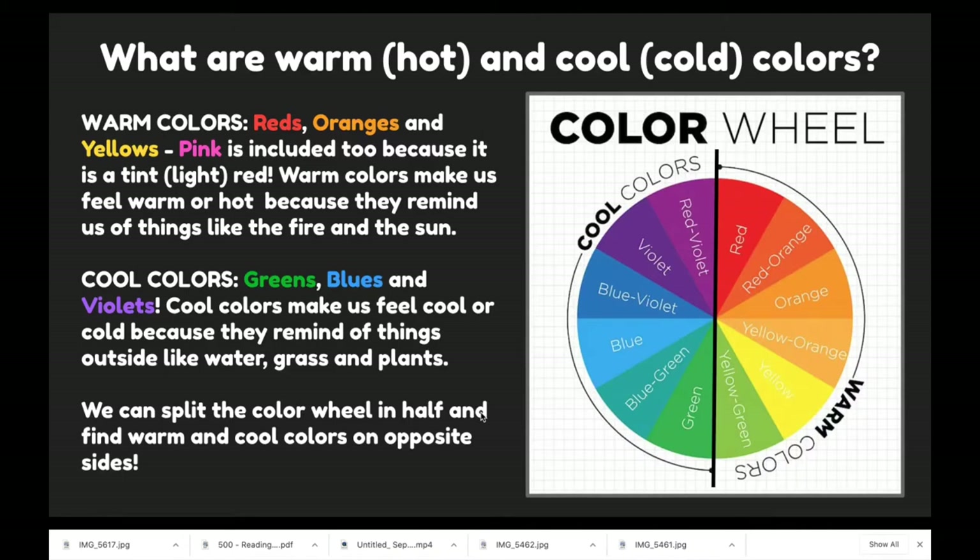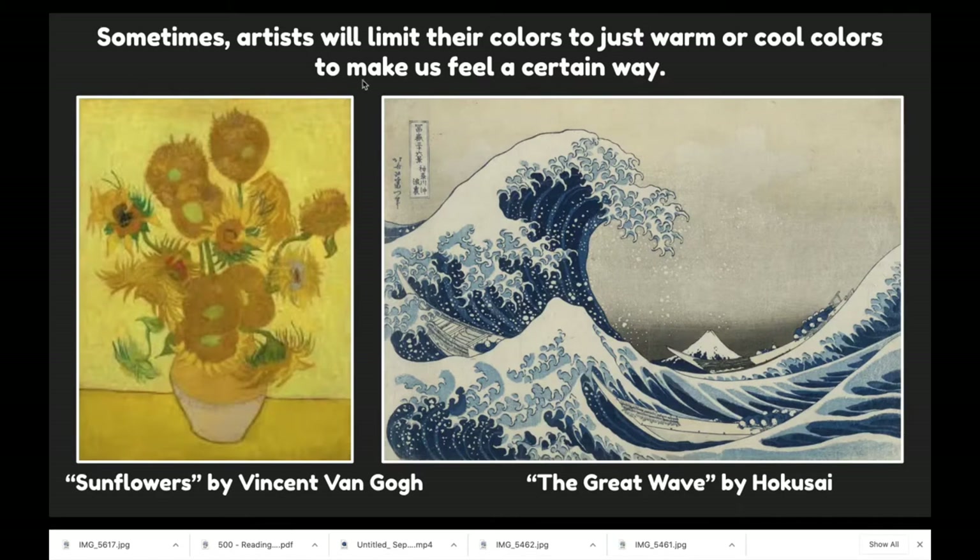We can split the color wheel in half and find warm and cool colors on opposite sides. If we split it with a vertical line going down, this half is all cool colors and this half is all warm colors. Sometimes artists will limit their colors to just warm or cool colors to make us feel a certain way. This is a painting by Vincent van Gogh called Sunflowers — an example of using warm colors in an artwork. He used all shades of yellow; we see a little bit of green, but it is mostly warm colors.